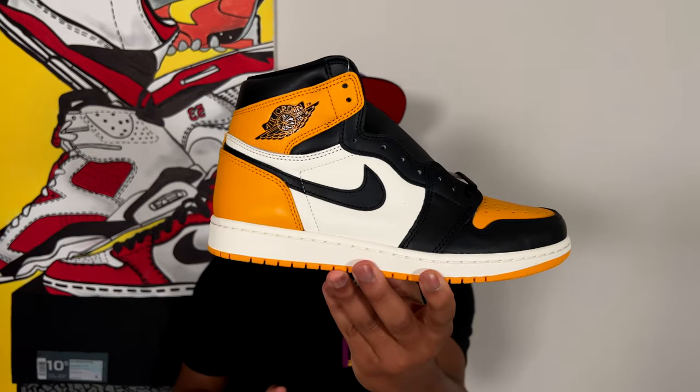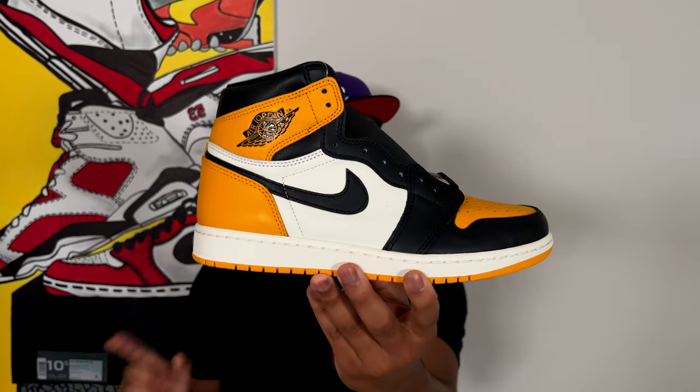Now it's time for you guys to sound off in the comments — let me know what you think about the 2022 Yellow Toe aka Taxi Air Jordan 1. Are these a must cop, a must have, or a hard pass? Let me know below. Make sure you click that subscribe button so we can welcome you into the Sneaker Fetish family. I guarantee I've got a lot more heat on the way. I go by the name of Kari — this is the 2022 Air Jordan 1 Yellow Toe aka Taxi, and until next time, I'm out.